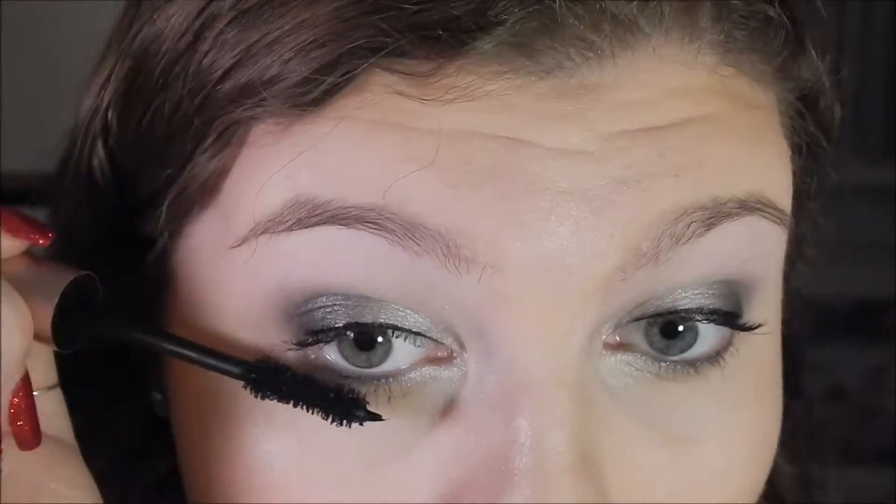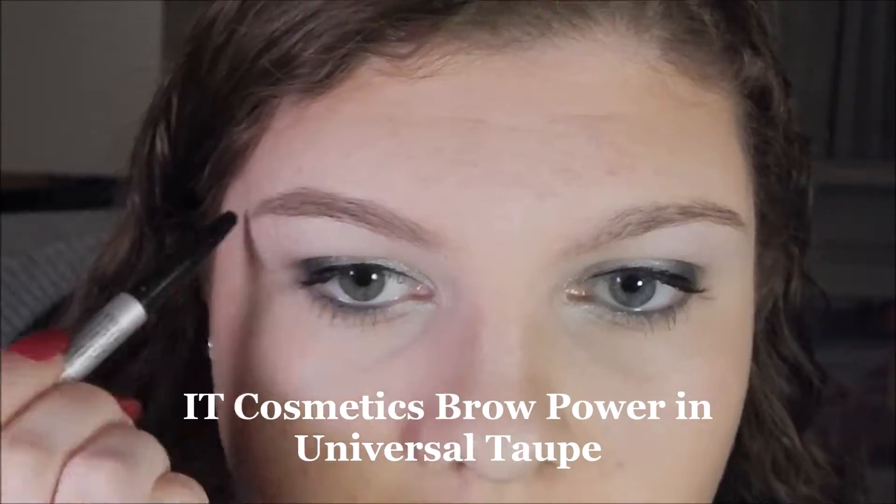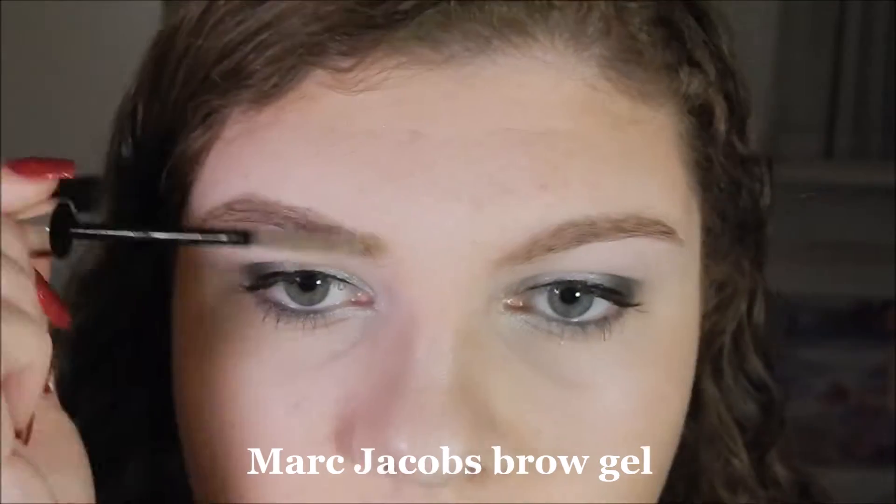I'm putting the Buxom Shadow underneath my eyes. Now for some bottom mascara — I think it just finishes off the look. Gotta get those eyebrows! I'm using the It Cosmetics Brow Power in Universal Taupe — this is my favorite brow pencil. Now I'm using my Marc Jacobs Eyebrow Gel.